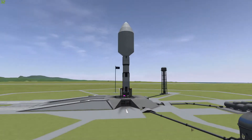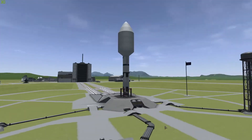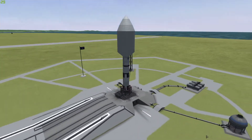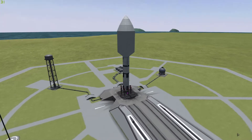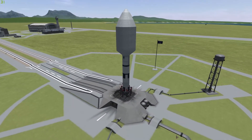Hey guys, welcome back to another Kerbal Space Program video. In today's video, we are going to be taking the top-secret NASA space plane out for a spin, also known as the X-37B, which is developed by Boeing.